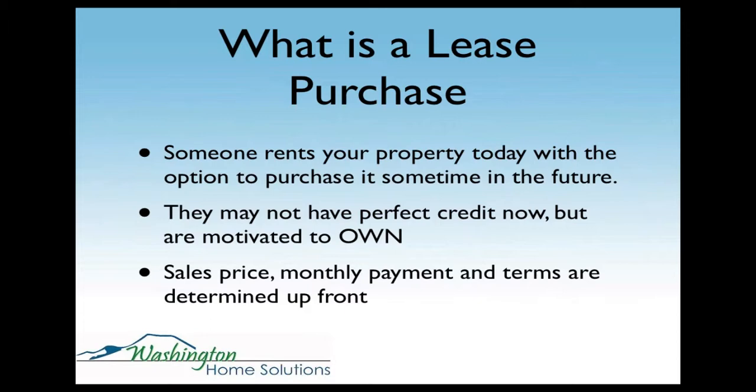First off, what is a lease purchase? It's where someone rents your property today with the option to purchase it sometime in the future. Most of the people looking for a lease purchase have some reason why they cannot qualify for a loan. It doesn't have to be because they have bad credit, but often it is. Other reasons might be they haven't been in their job for two full years, they could be self-employed, or they might not have the minimum required down payment — like 3.5% for an FHA loan. There are a lot of reasons, but there are a lot of people out there now that are looking for them.